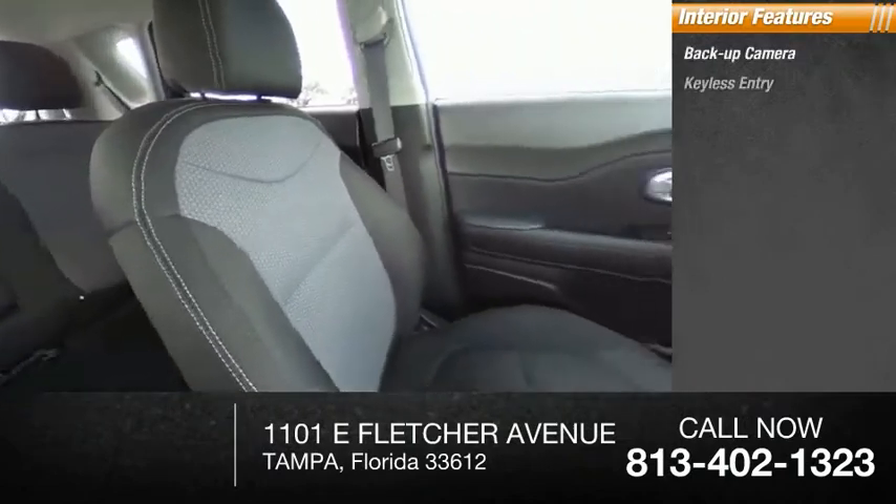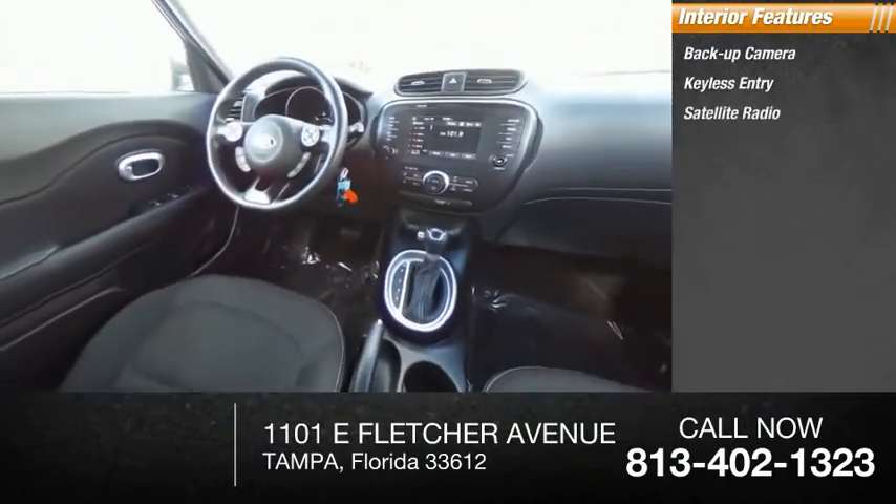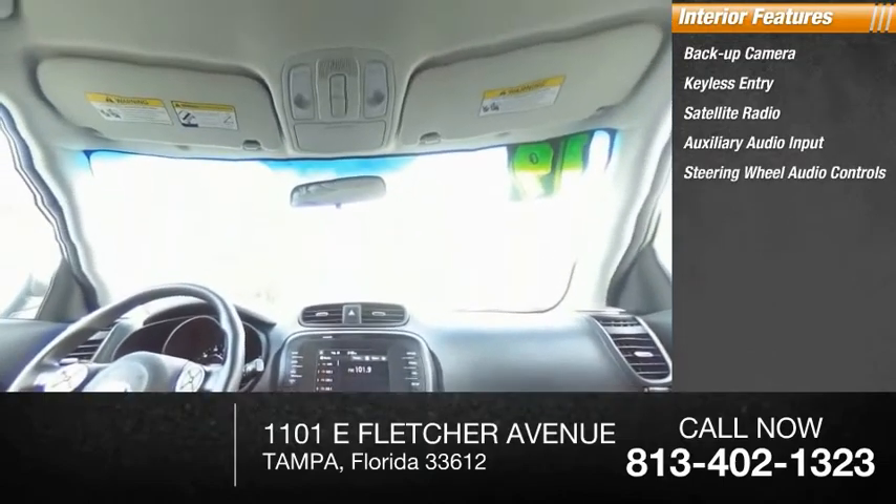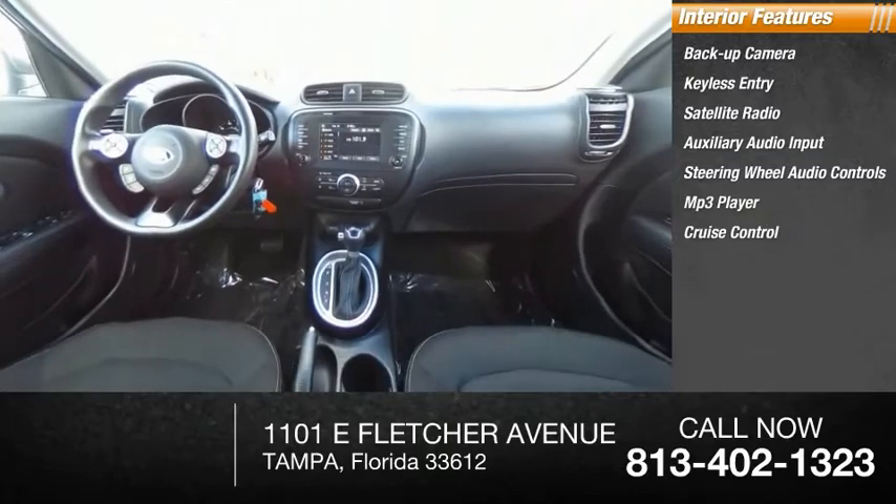Inside you'll find a backup camera, keyless entry, satellite radio, auxiliary audio input, steering wheel audio controls, MP3 player, cruise control, trip computer, and child safety locks.